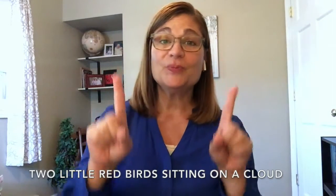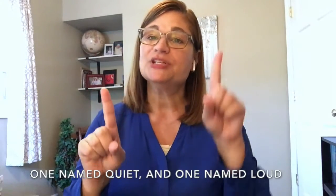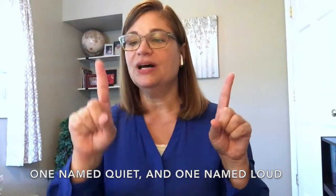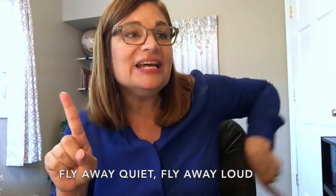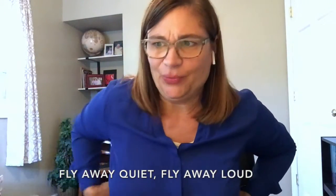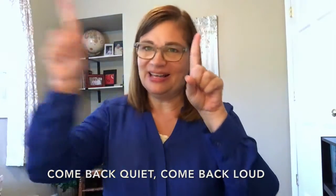Now there were two little red birds sitting on a cloud, one named Quiet and one named Loud. Fly away Quiet, fly away Loud, come back Quiet, come back Loud.